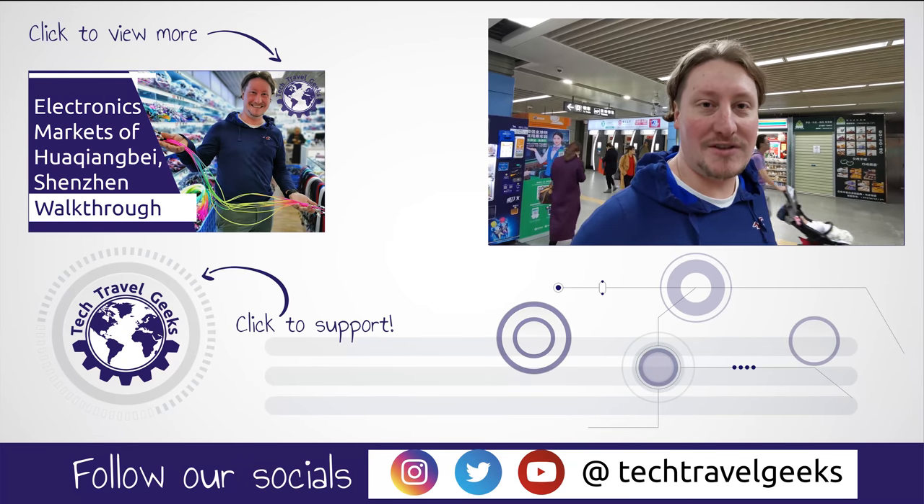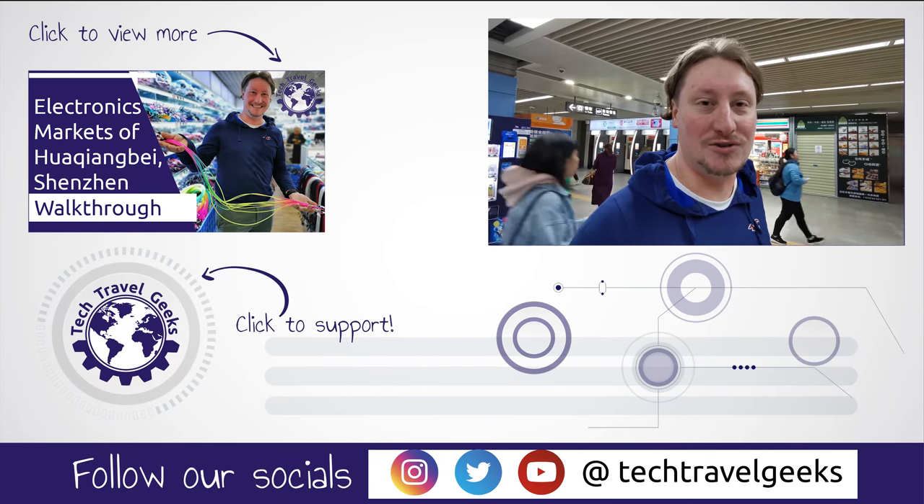That was our quick guide on how to use the Shenzhen metro — using Alipay to pay for your tickets, or cash, and how to get in and out. Everything is signposted in both English and Chinese, so it's very simple and easy to use. It's extremely clean, efficient, and the etiquette on the metro is very pleasant — everyone is well-behaved, from what we've seen using it regularly for over seven days.